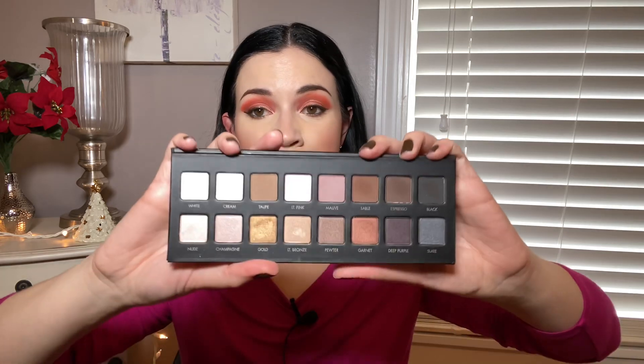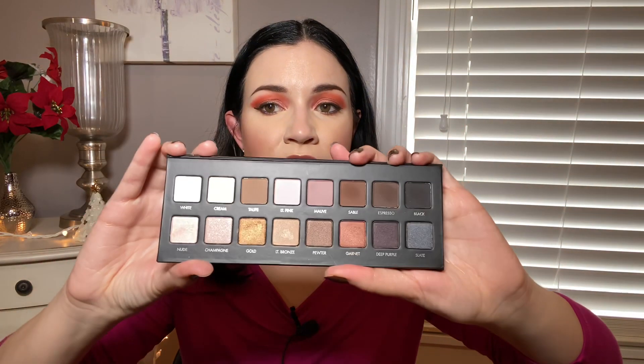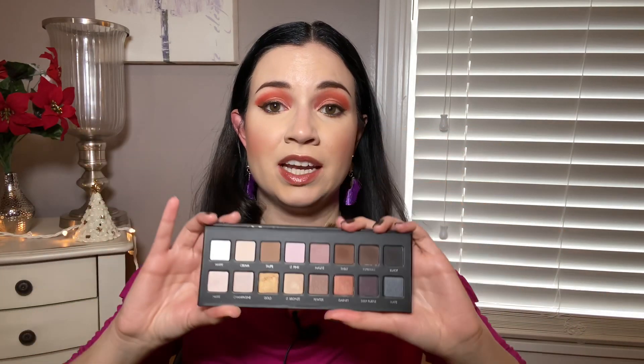Next up is a very old school palette that I did repurchase earlier this year. This is the original Lorac Pro palette. I had this when it first came out, and I actually finished half the palette and eventually got rid of it — it was really old. However, I just got nostalgic for it and I bought it when it was on sale at Ulta, and I do really like it. It's not the most unique thing out there, and some of the shimmers aren't as metallic as I would like them to be, but the mattes blend out really easily and I do like the looks I get with this palette.